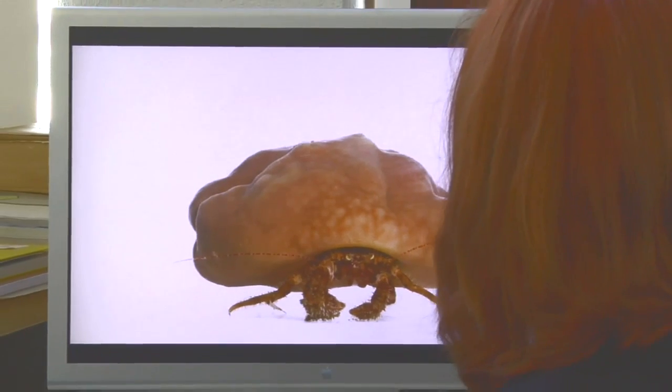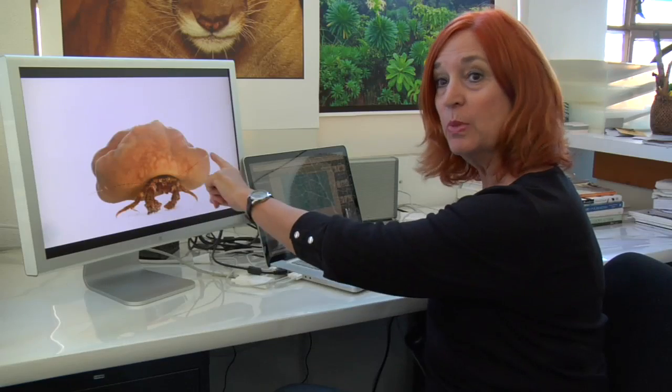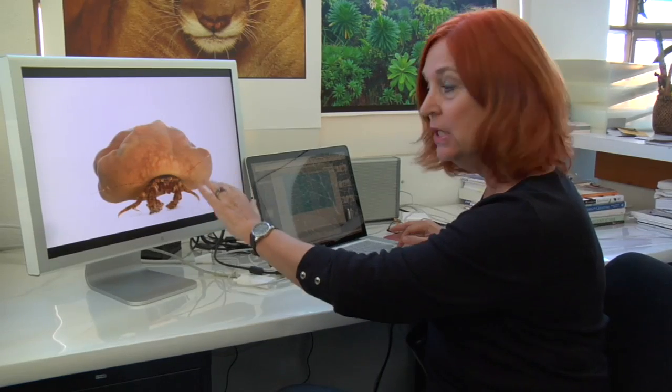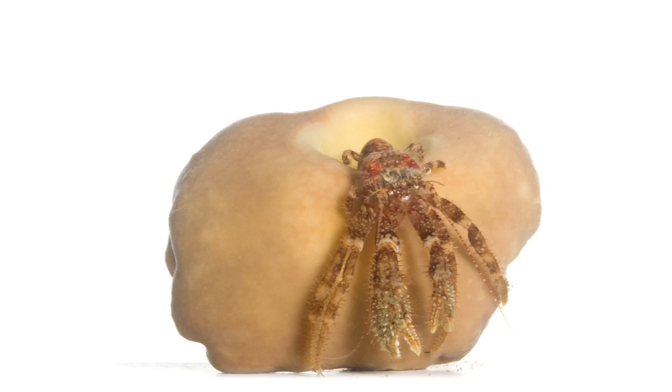The hermit crabs don't always find shells. They'll seek other things, and in this case it's a sponge — actually a living sponge. And the sponge grows around the crab to create this cavity.